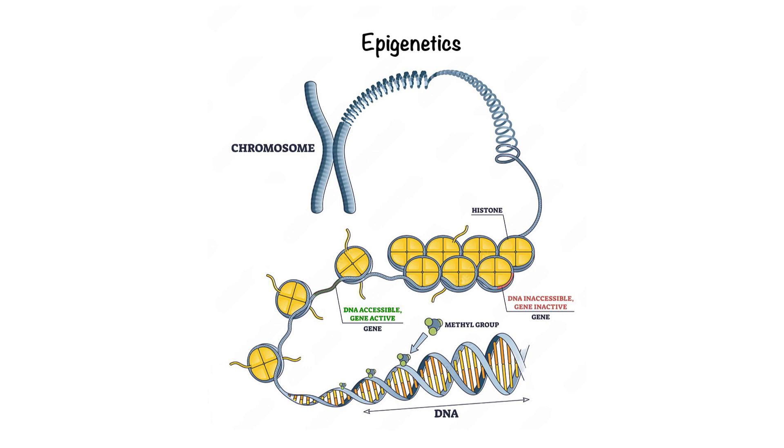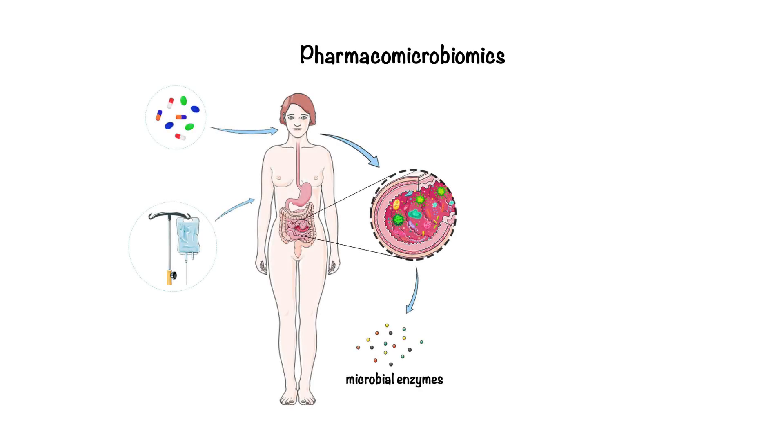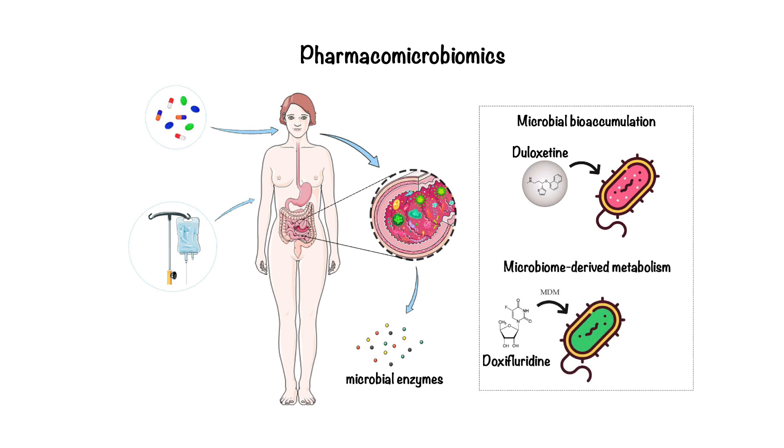As we delve further into the future of pharmacogenomics, another exciting area of research is the role of the microbiome. Did you know the trillions of microorganisms in your gut, collectively known as the microbiome, can influence how your body processes medications? This growing field, called pharmacomicrobiomics, explores the interplay between your genetic makeup and your microbiome. Gut microbes produce enzymes that can activate, deactivate, or modify drugs in the human body. For example, some bacteria can accumulate or bind medications such as duloxetine, altering their availability and potential side effects, while others can convert a prodrug like doxafluridine into its active form 5-fluorouracil through deglycosylation, impacting drug efficacy and toxicity. These processes underscore how the microbiome can influence both a drug's effectiveness and toxicity.